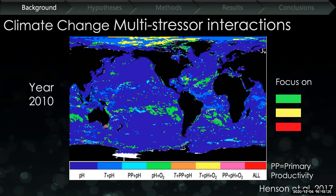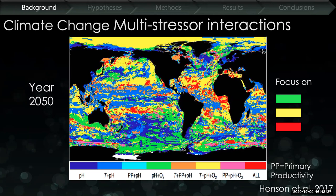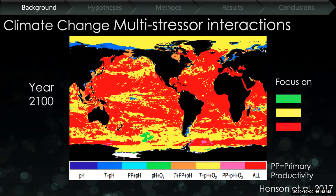Fast-forwarding 40 years, we see a more mosaic of colors beginning to occur — oranges, reds, yellows, and greens co-occurring — basically showing multiple multi-stressor interactions happening in the oceans, especially along the California current system. Fast-forwarding another 50 years, it's all red. We're really interested in seeing how low pH and low oxygen are affecting these nearshore ecosystems because it's very likely that these organisms are going to need to deal with these stressors in the relatively short term.